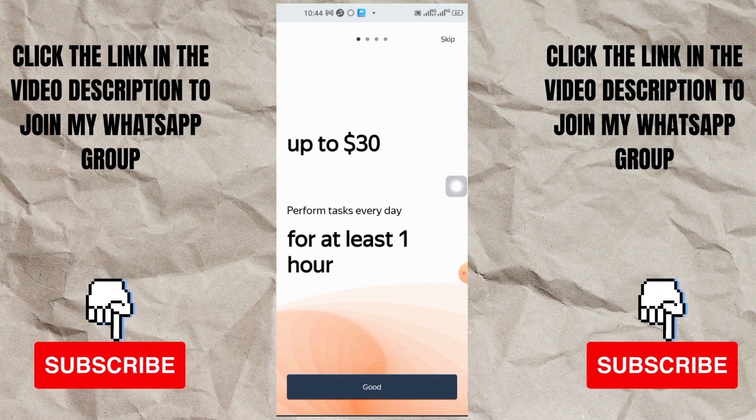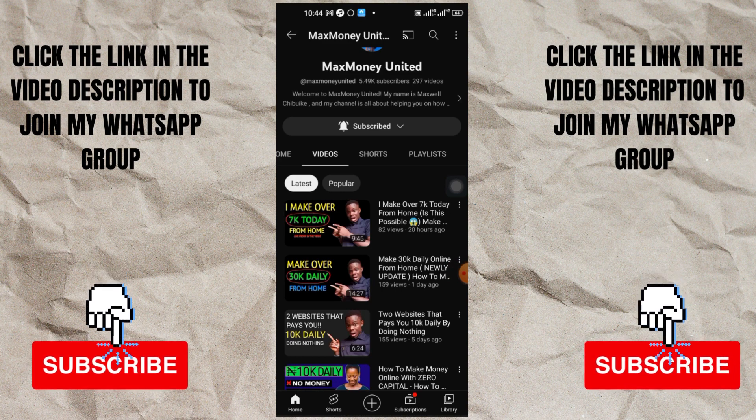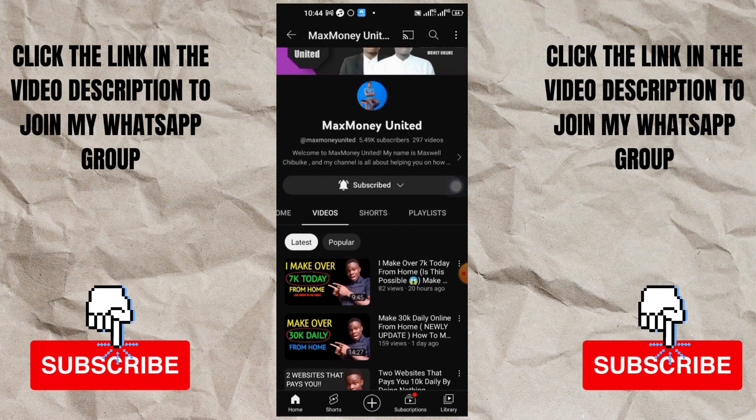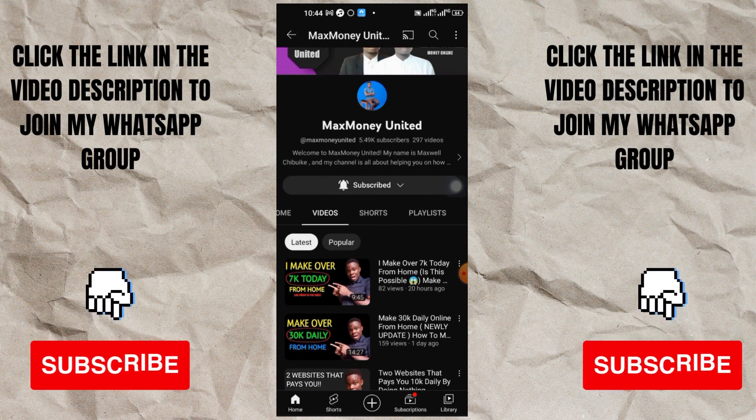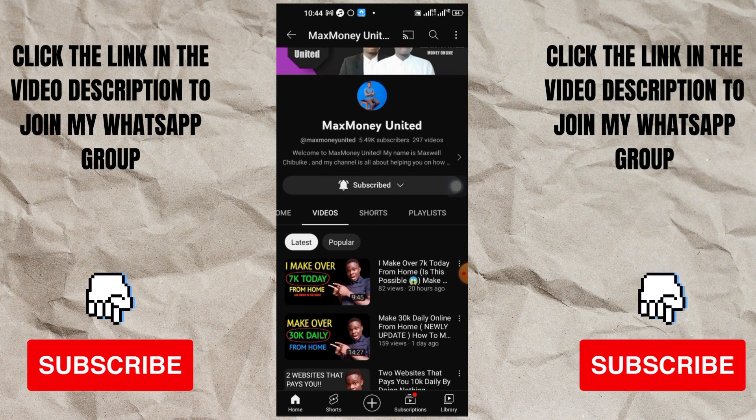The good thing about this app is you don't need to use any money to get started - you just need your phone and data and you're good to go. Welcome back to my channel. In this video today I'm going to show you four apps that will pay you here in Nigeria just by doing simple things, just by doing those things you love doing, just with your phone. You don't need any money to get started - all you need is your phone, make sure you have data, and you're good to go.